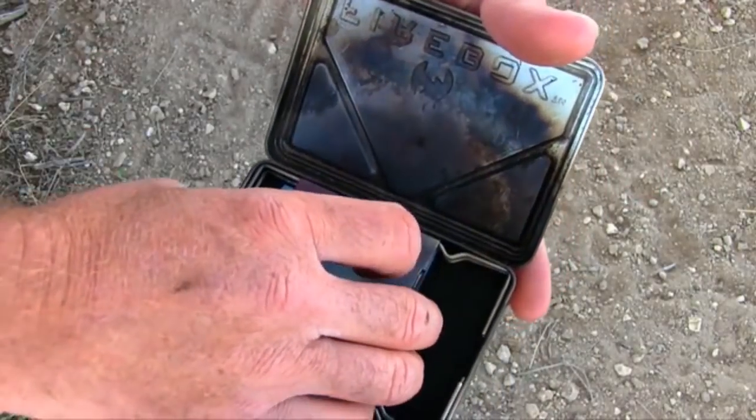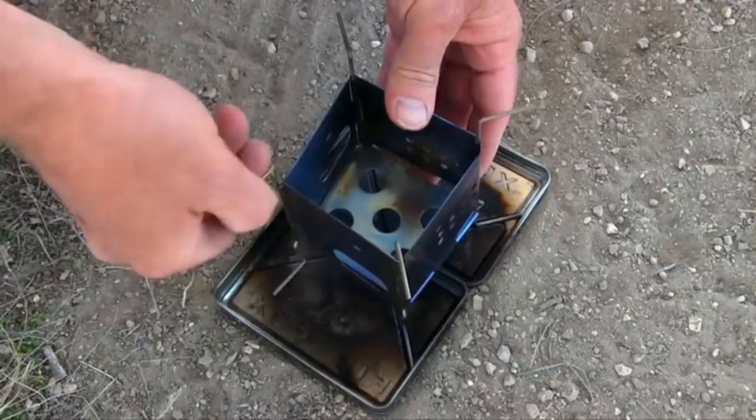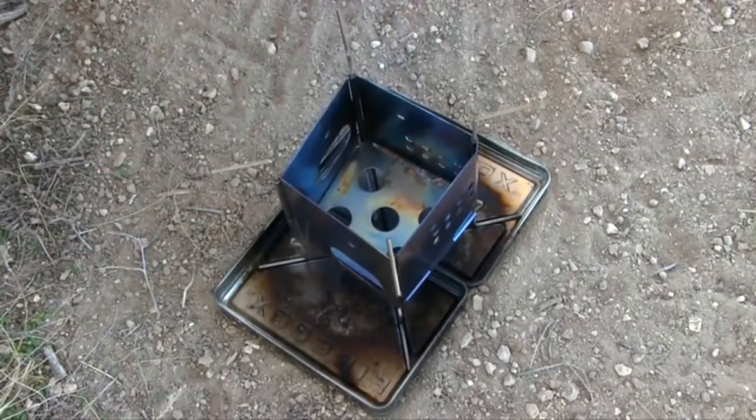I'm going to go ahead and use it a little bit more right now and cook up some sausages and grill up some steak.